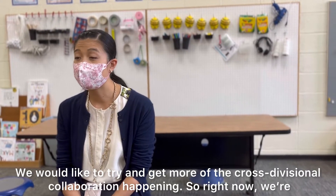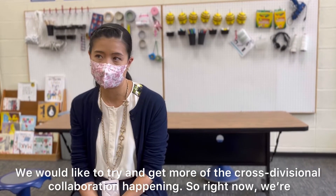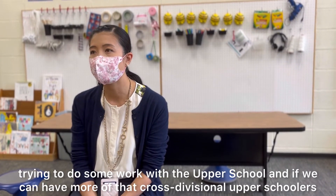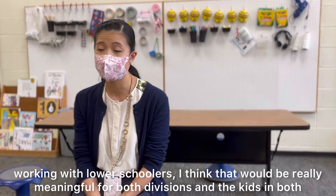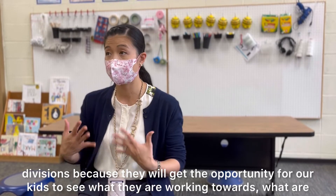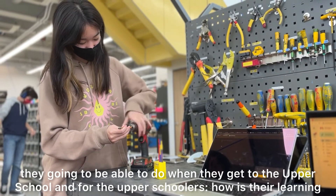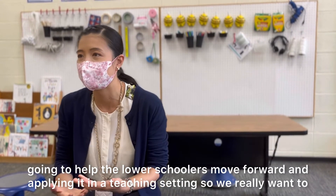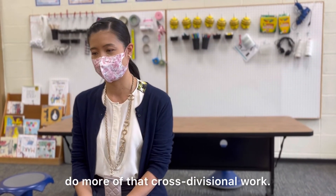We would like to try and get more of the cross-divisional collaboration happening. So right now we're trying to do some work with the upper school. If we can have more of that cross-divisional work — upper schoolers working with lower schoolers — I think that would be really meaningful for both divisions. The kids will get the opportunity to see what they're working towards, what they'll be able to do when they get to the upper school. And for the upper schoolers, how is their learning going to help the lower schoolers move forward — kind of applying it in a teaching setting. So we really want to do a lot more of that cross-divisional work.